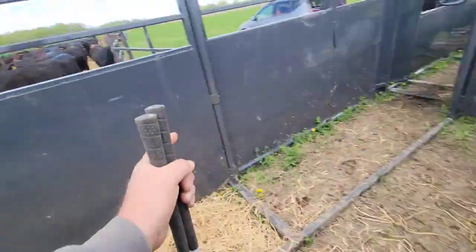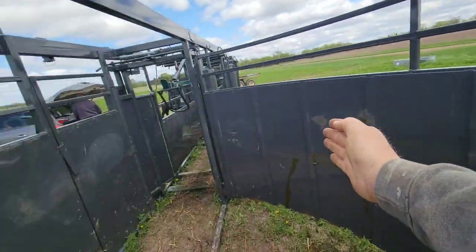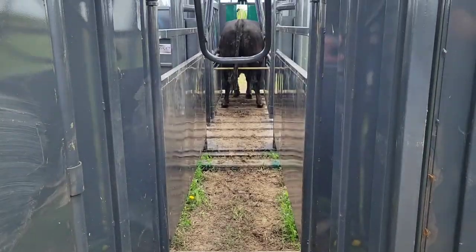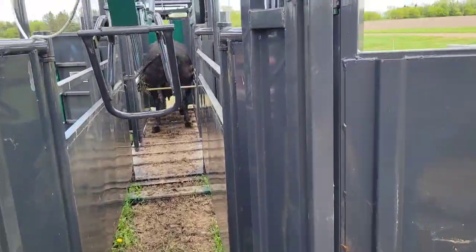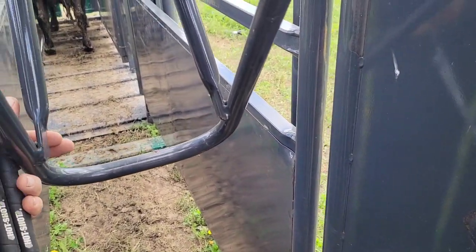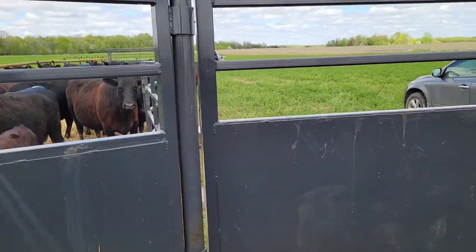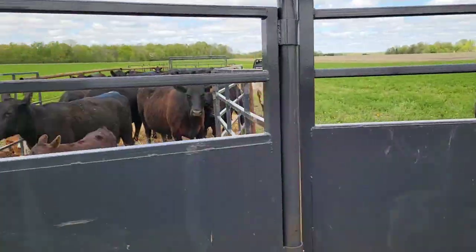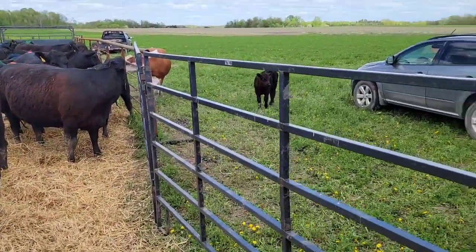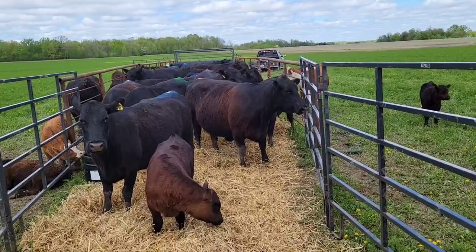Inside the tub, this door swings around and sweeps, directing the cattle. Then they just go up that lane. This is the no-back — so if they try and back up, their tail head hits here, but when they go under it, it just lifts up. Everything has rounded edges and corners, no sharp edges, no harsh corners. The whole facility is designed for their safety, our safety, and quote-unquote stress-free — but it never quite goes that easy.